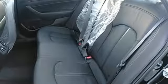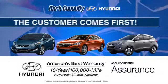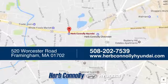Undeniable style and incontestable comfort. Test drive this Sonata today. Welcome to Herb Connolly Hyundai, where the customer comes first. We're conveniently located at 520 Worcester Road in Framingham, Massachusetts.